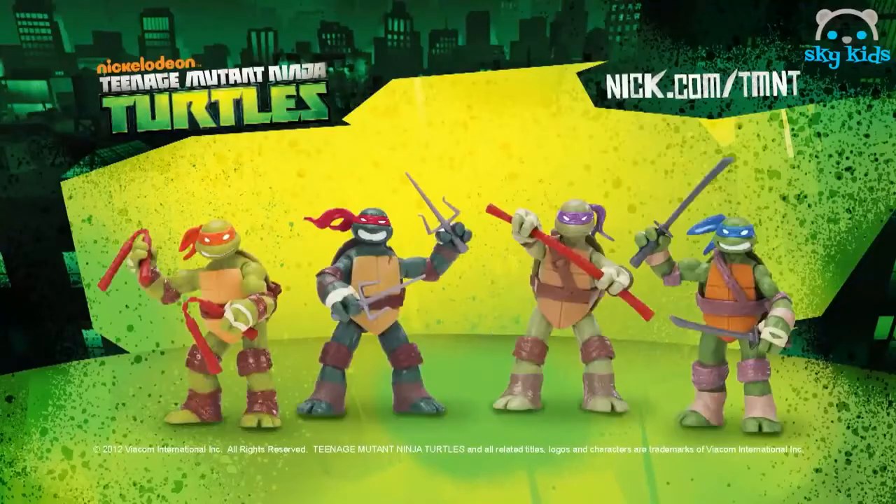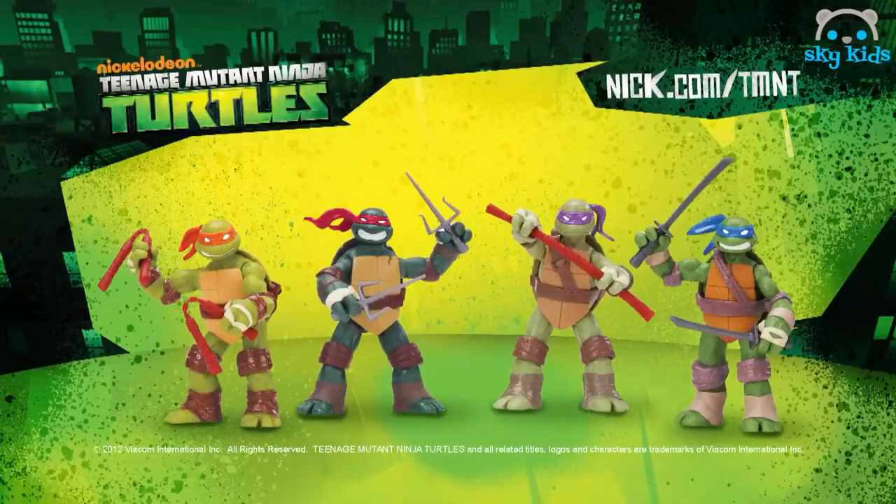Turtle up and get ready to battle — the Teenage Mutant Ninja Turtle toys are here. Available now, each sold separately.